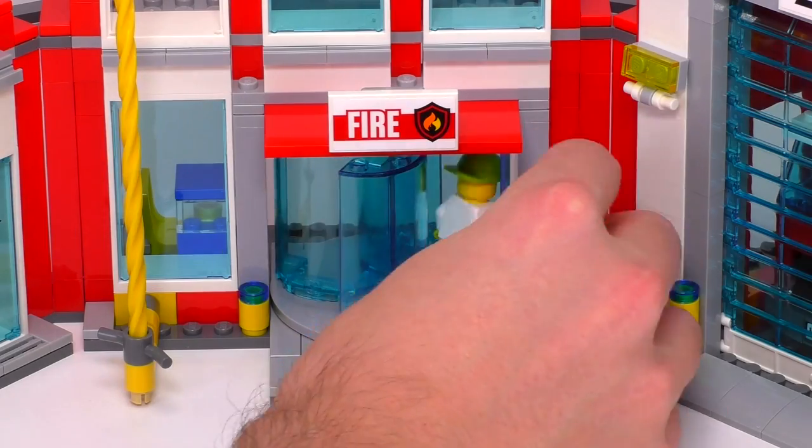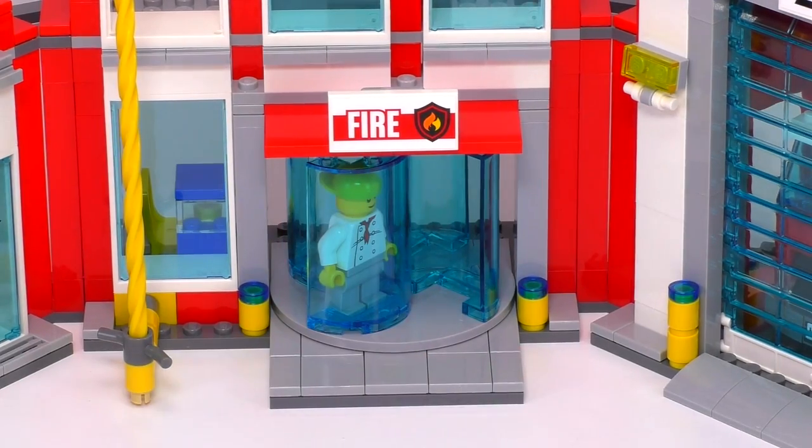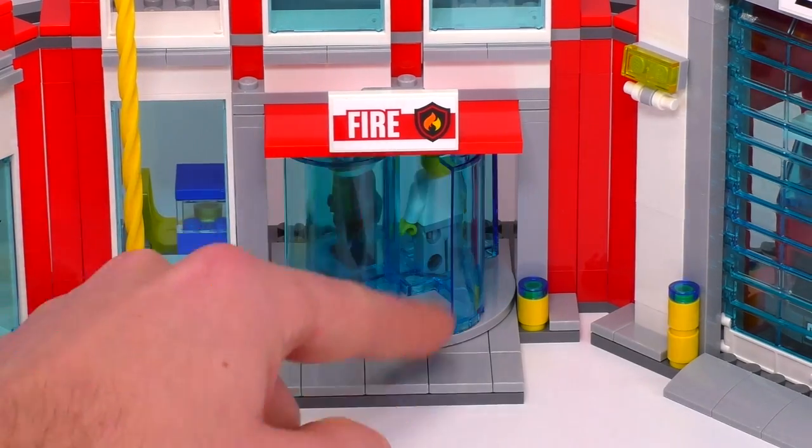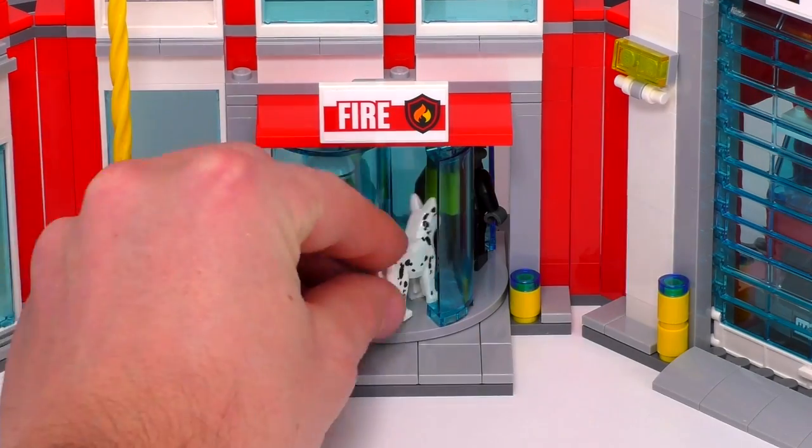And on the first floor, there's a very cool feature — a rotating turnstile door. On the inside, there's a coffee pot and a chair. But look at this door and how it rotates. I could spin it all day. And I will.